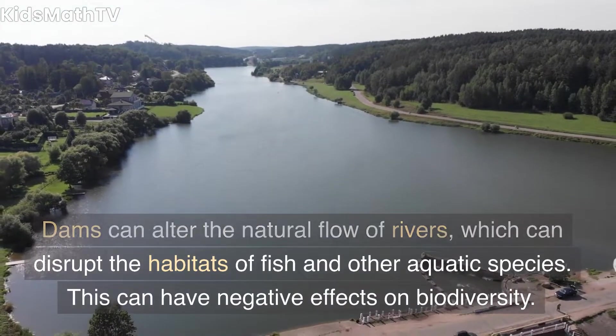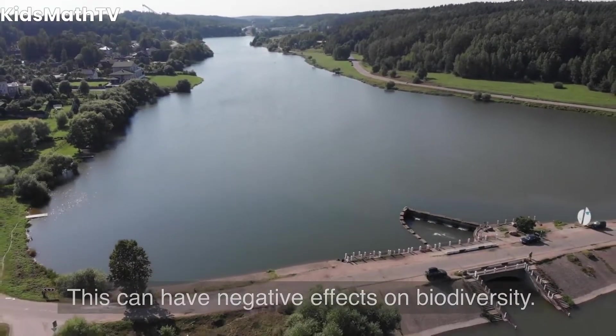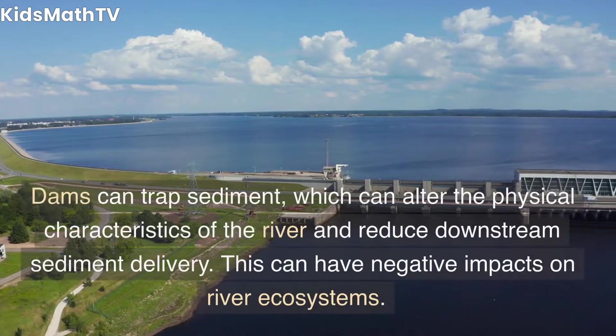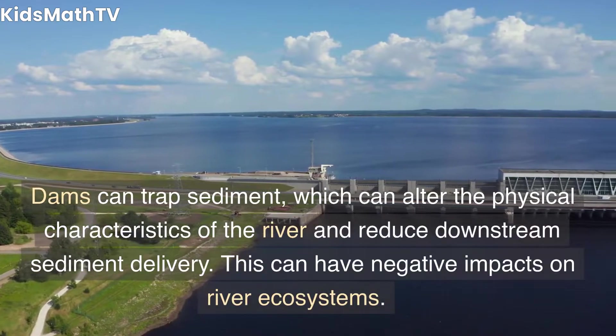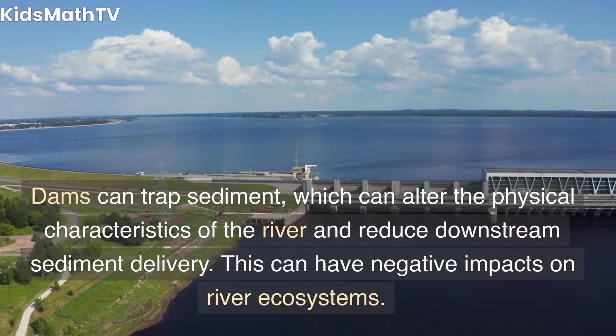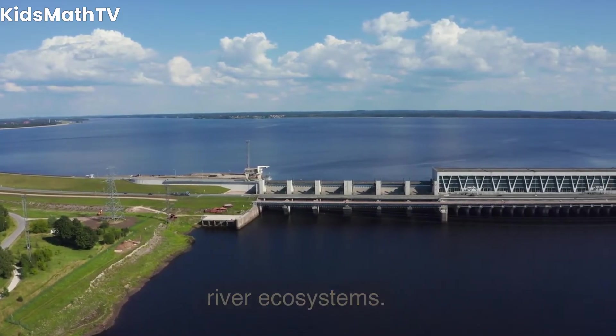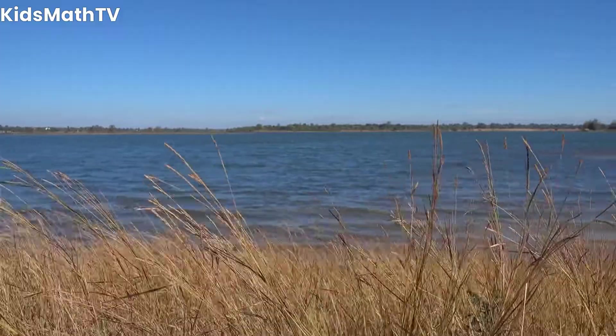Disruption of habitat can have negative effects on biodiversity. Sedimentation — dams can trap sediment, which can alter the physical characteristics of the river and reduce downstream sediment delivery. This can have negative impacts on river ecosystems.